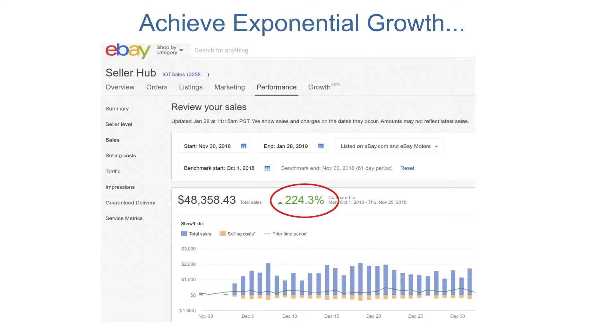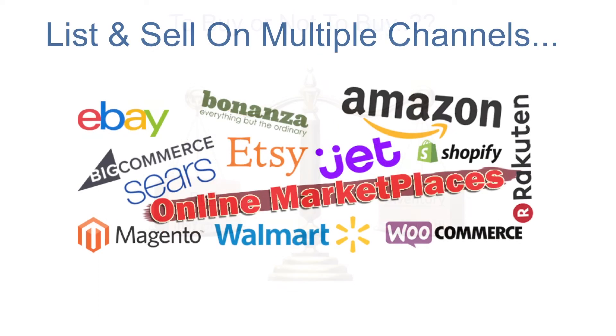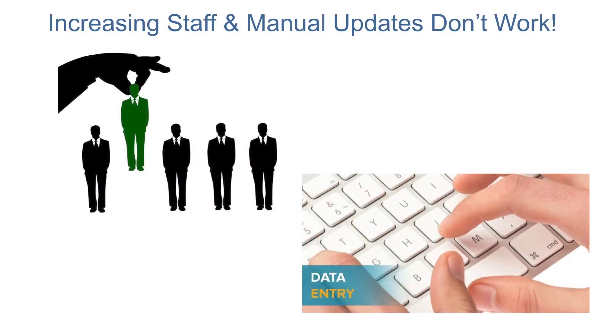As you probably already know, growing an e-commerce business is hard work. I've been in your shoes and know how difficult it can be to figure out what to buy, list items quickly on multiple marketplaces, and keep your inventory and pricing up to date. You may have tried to solve these problems by adding more staff, trying to manually sync your inventory, or maybe you decided to just stick with one channel. None of these are good long-term solutions.